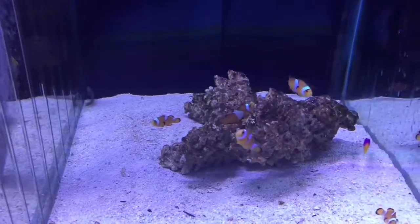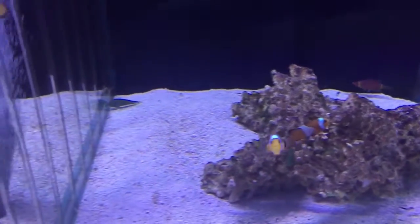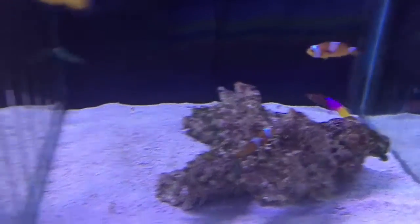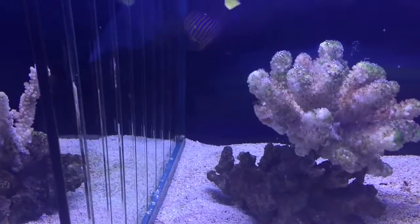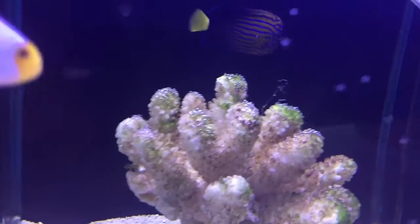Various fish in here including the rare arrowhead wrasse, green coral gobies, gramma, some clown fish, some white clown fish, and a rare blue-lined angel.